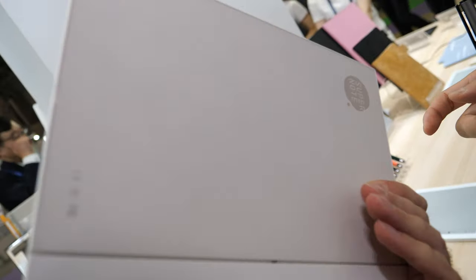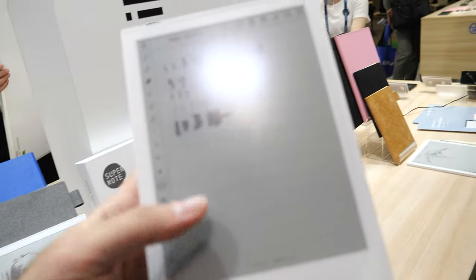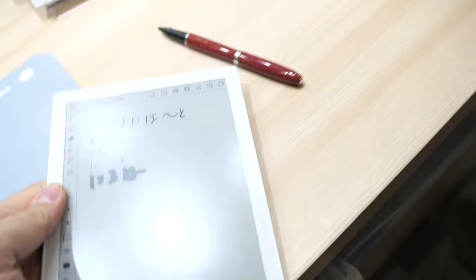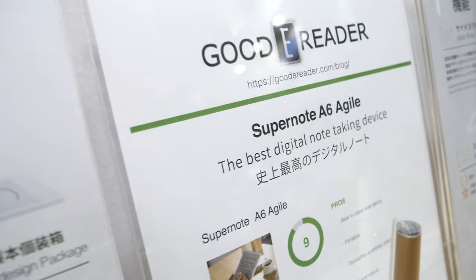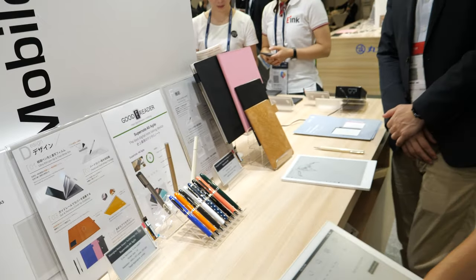How much is the price? The A5 is $599 US dollars and the smaller one is $399. On sale since this May. In Japan, we sell through Amazon Japan. For global sales, our business partner is Good e-Reader.